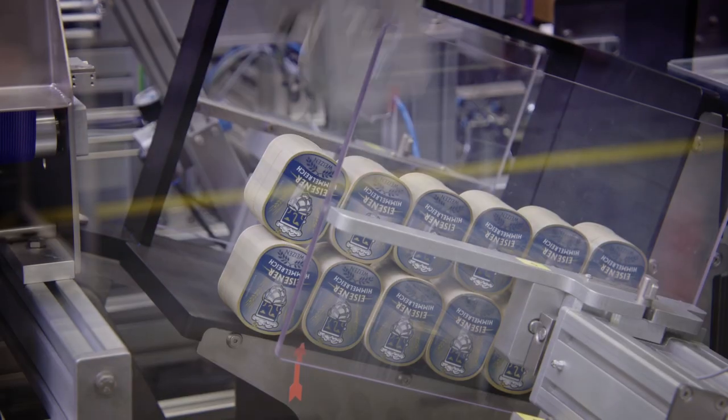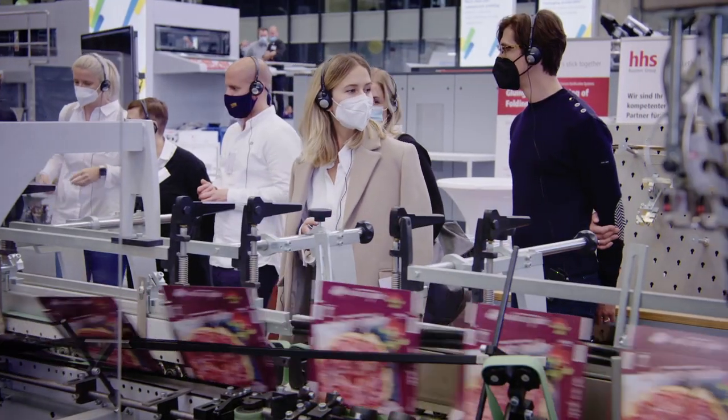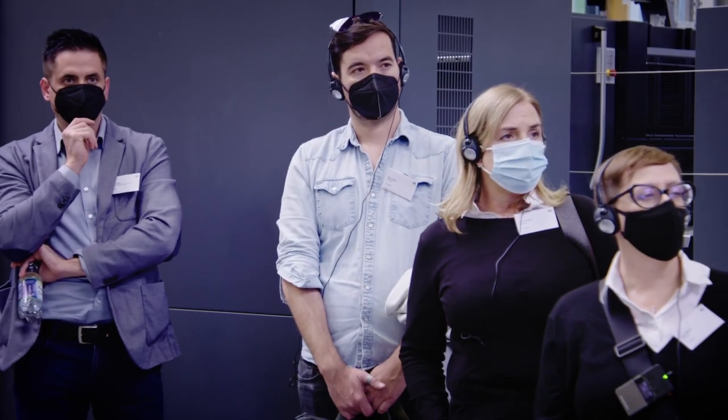Exciting innovations. Live face-to-face interactions. Inspiring exchange. No matter what your specialization might be, Heidelberg has news for every print shop owner.